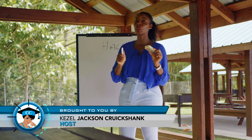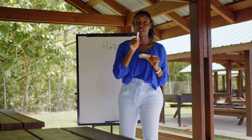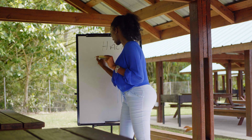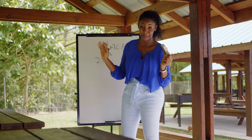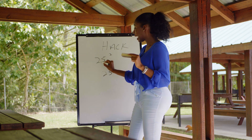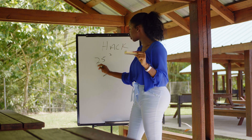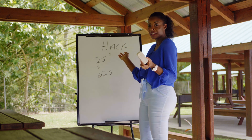I cannot leave without giving you a quick math hack. We are trying to find the square of any number ending with five. So you are in an exam and they ask you to find 25 squared. It will always be 25 at the end, and to find the number at the front, just multiply by one more than the number. So it will be two times three, and the answer will be 625. That is the square of 25.